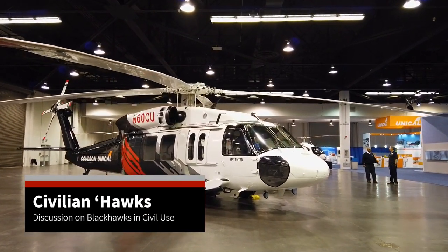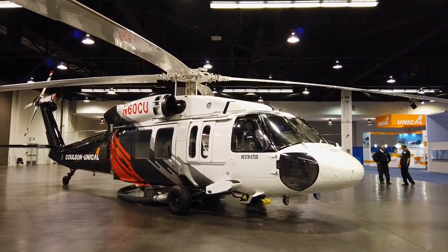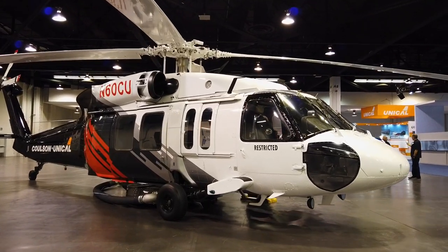G'day, it's Scott and Foo here from Helioops magazine. We're just going to have a general discussion about the Blackhawk that's coming onto the civil market.